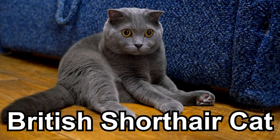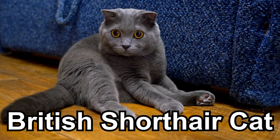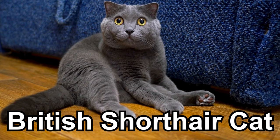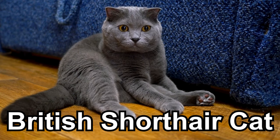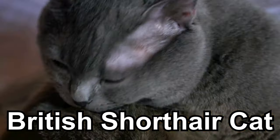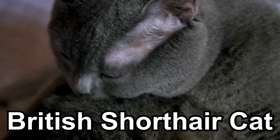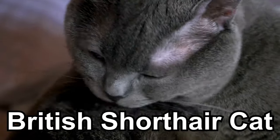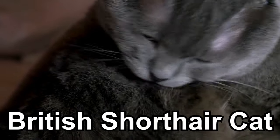British Shorthair cats are known for their round faces, chubby cheeks, and dense, short fur. They come in a variety of colors and have large, round eyes that give them an adorable and sweet expression. British Shorthairs have a calm and easy-going personality, making them great companions who enjoy spending time with their families. Their short fur requires less grooming compared to some other cat breeds, making them relatively low maintenance in terms of coat care.